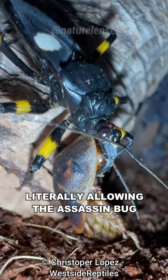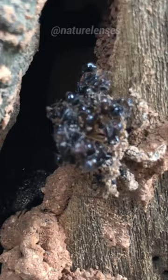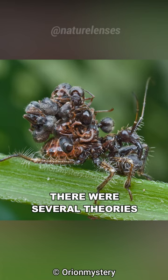They can be seen walking around while wearing their victim's body parts glued to their backs, turning them into a sort of morbid backpack. The purpose of this practice was a subject of debate among scientists — there were several theories as to how this could be an effective means of defense, whether as a visual deterrent or camouflage from predators.